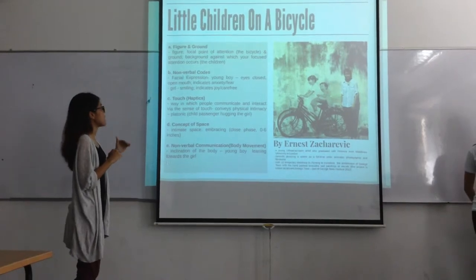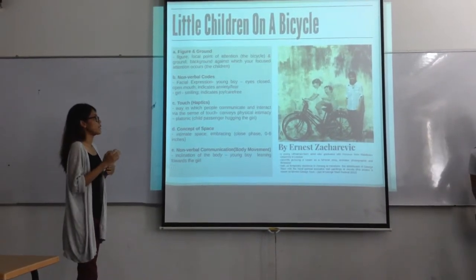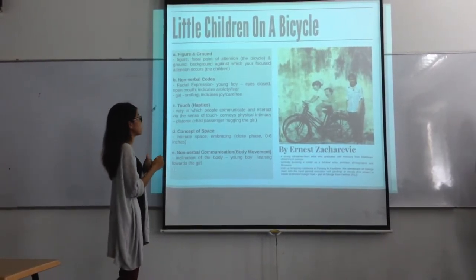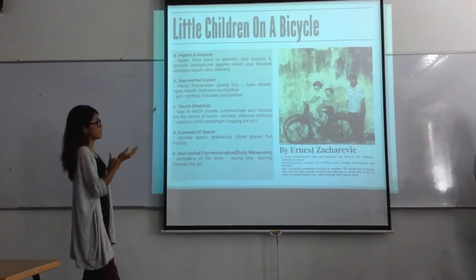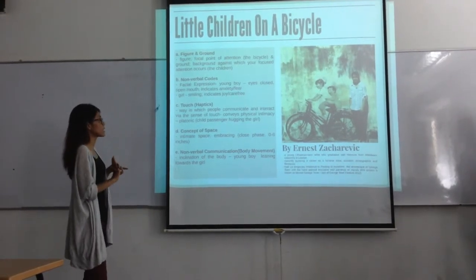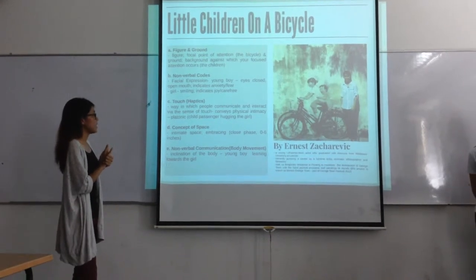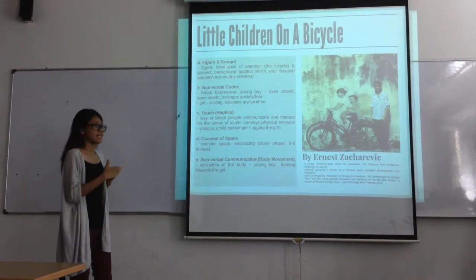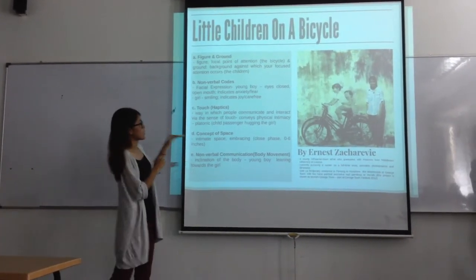The next concept is touch. Touch is a way in which people communicate and interact via the sense of touch. In this mural art, it conveys physical intimacy between the two siblings, as the younger brother is hugging the sister. The fourth concept is space. In this case, the space is intimate space because they are close to each other, within less than six inches — also known as closed space.